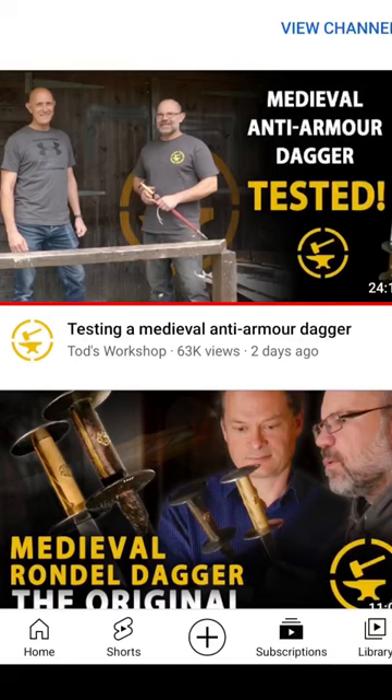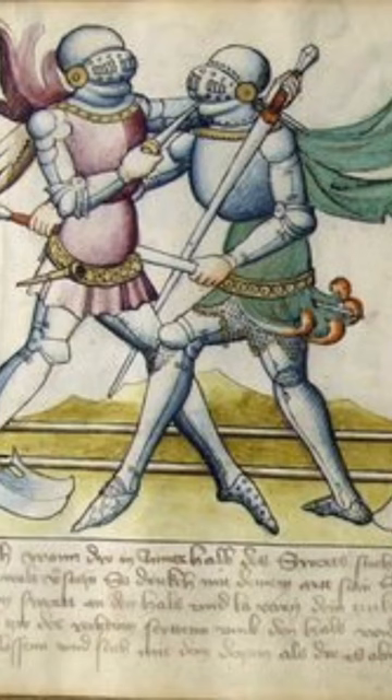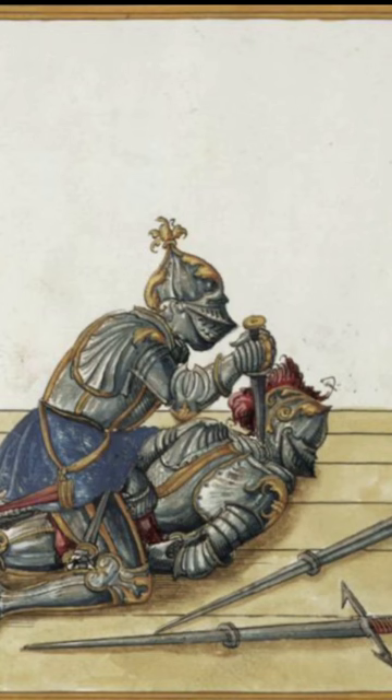I'd really recommend watching Todd's series on the rondel dagger. The final test had some surprising results. I'd always thought that their main use was to just go through the gaps, like in these pictures here, but seeing it go through everything that they tested it on really made me wonder if there's something to these images as well.